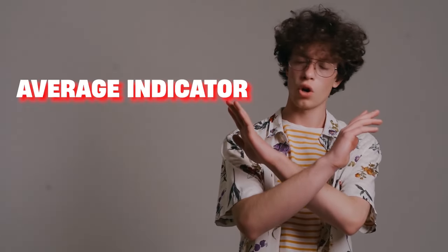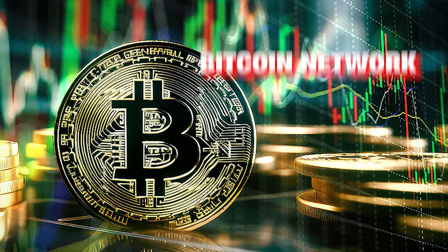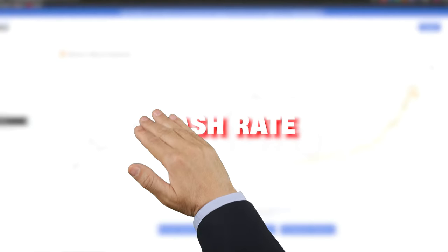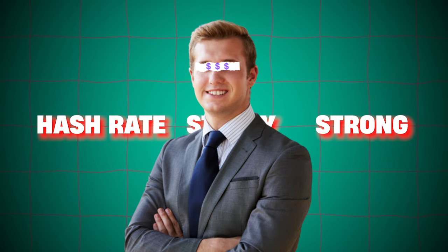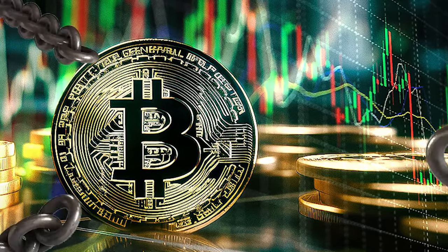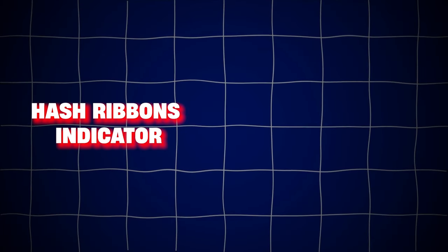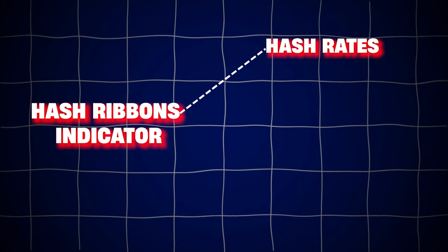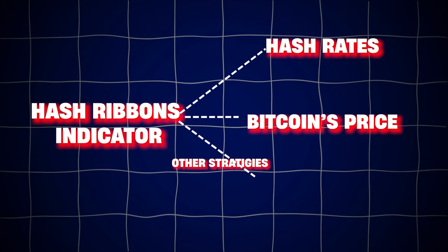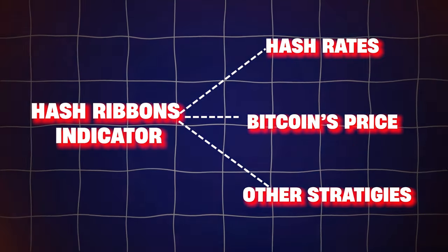The hash ribbons indicator is not just your average indicator. At its core, the hash ribbon tracks computing power being used on the Bitcoin network — what we call the hash rate. When it's strong and steady, it usually means miners are profitable and the network is secure. But when it falters, it could signal trouble. The hash ribbon indicator combines Bitcoin's hash rate with Bitcoin's price and some clever use of moving averages to create a complete picture of market conditions.